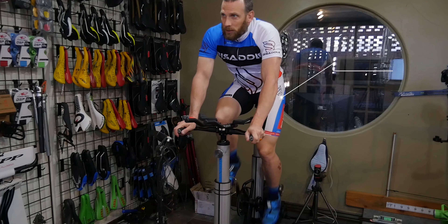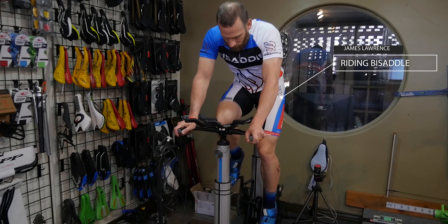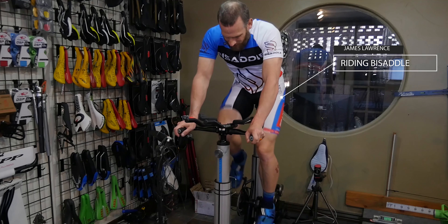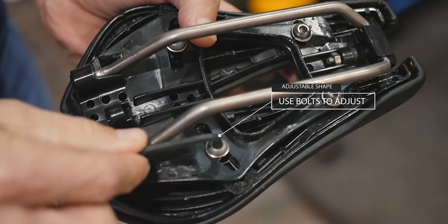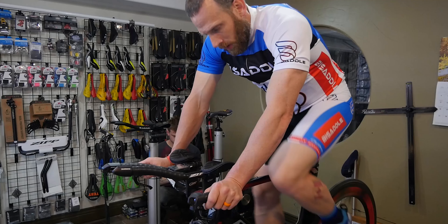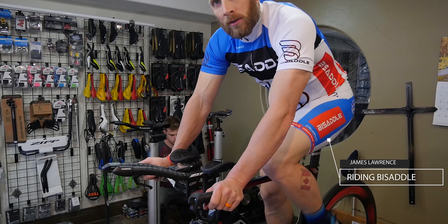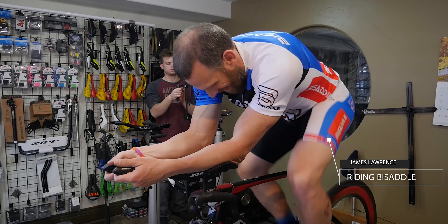It's almost like I can stay in the same spot and not have to move forward and backwards. I can feel a little more pressure on my right side, which I like. So I'm not getting an adductor rub here. As far as the saddle is concerned, I'm comfortable.